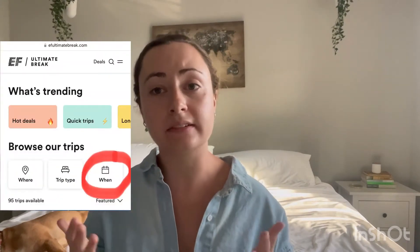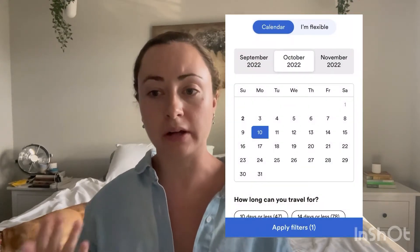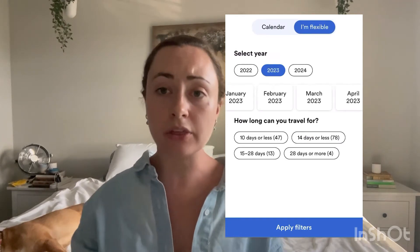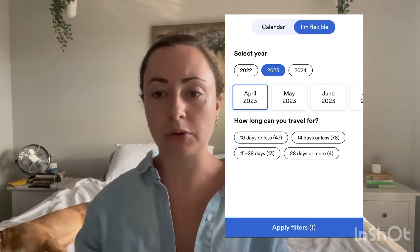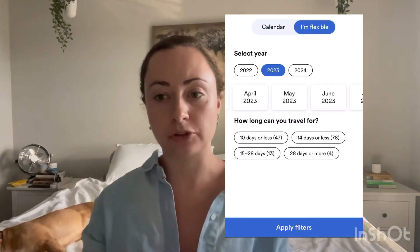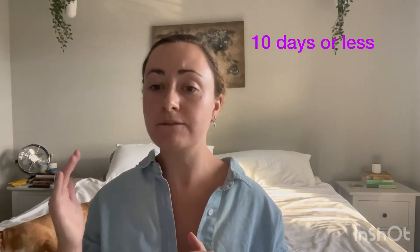You can also filter trips by dates. You can choose specific dates that you can definitely travel, or you can select certain months and click 'I'm flexible,' and that'll look at whatever month as well as multiple months if you have that flexibility — that's under the 'When' filter. You can also select trips by length: 10 days or less, 14 days or less, 15 to 28 days, or 28 days or more.